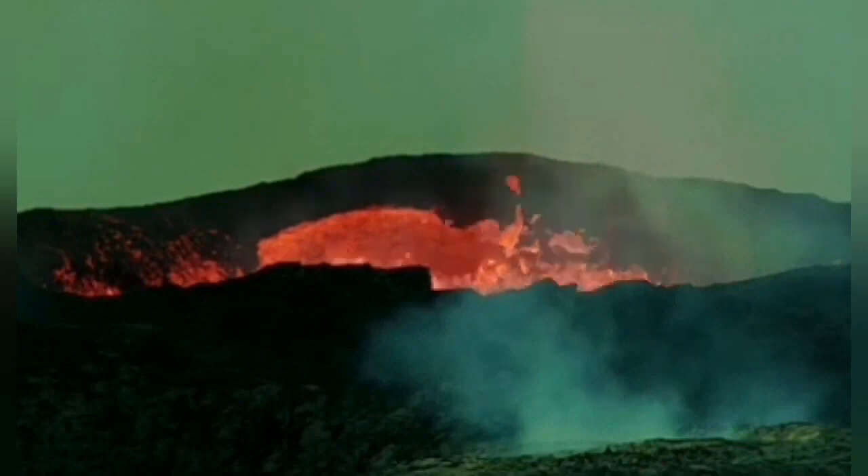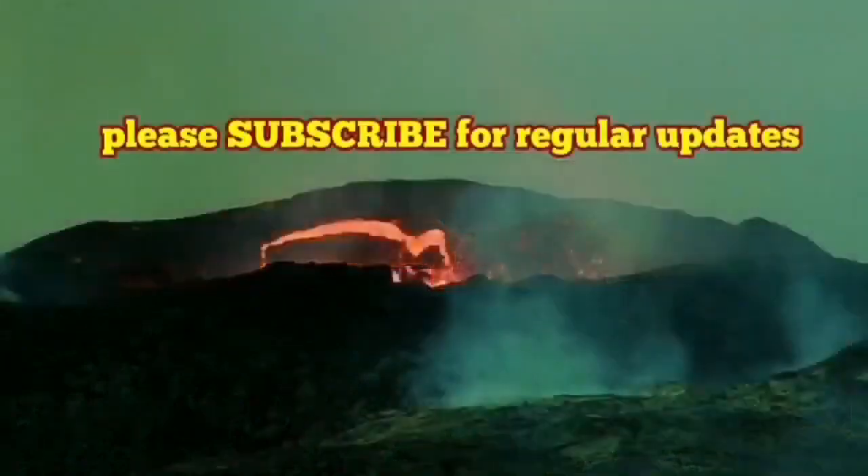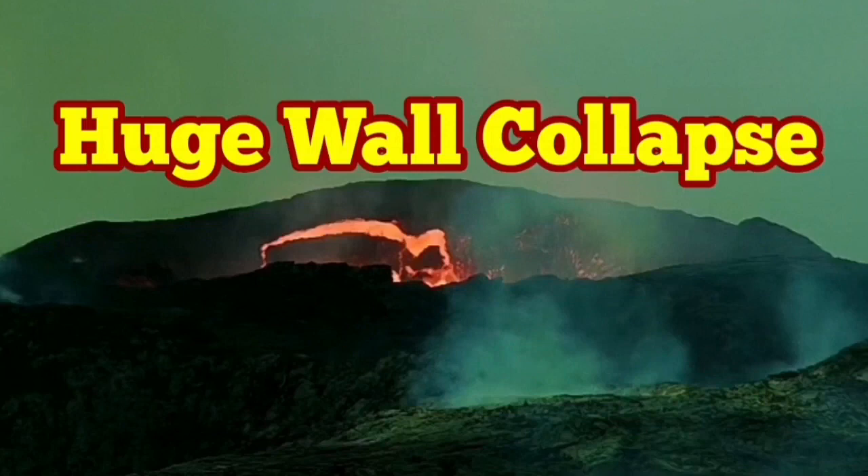That's very interesting. This volcano never stops to amaze us. Keep watching, I will keep you updated.